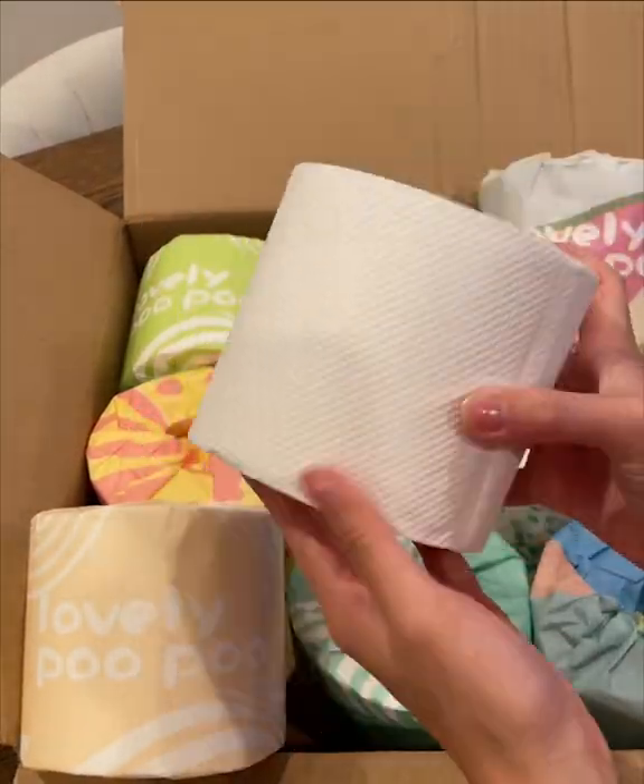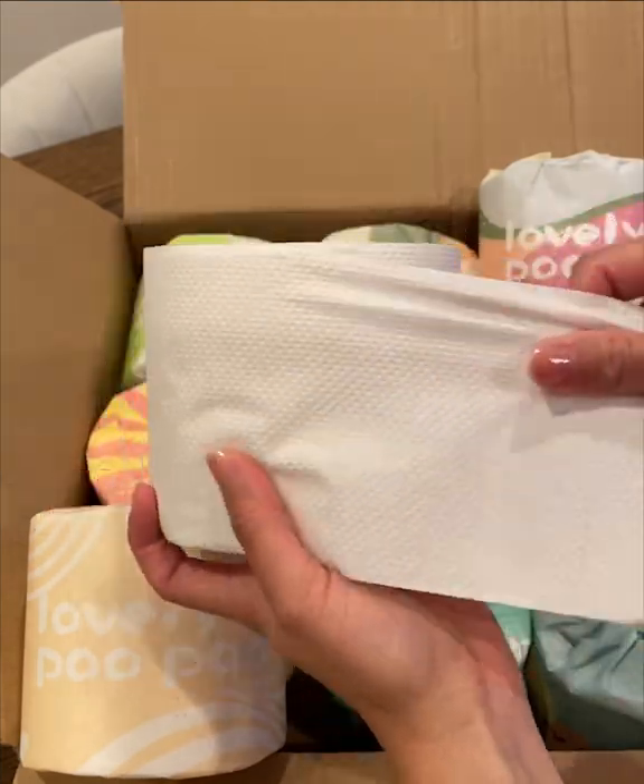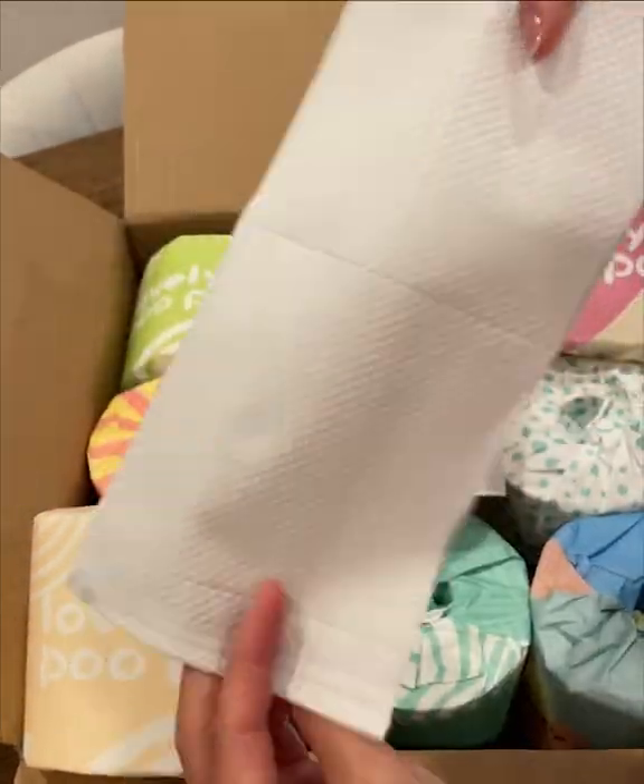No inks, no dyes, no BPA, and it's FSC certified. It's a 100% bamboo product.